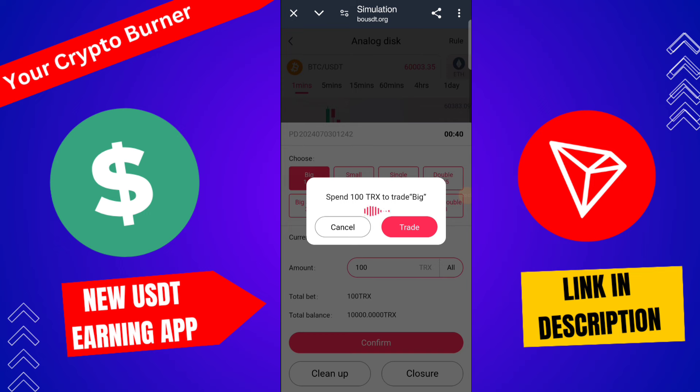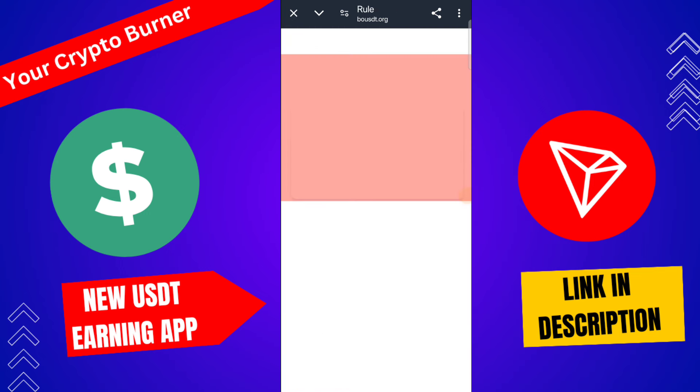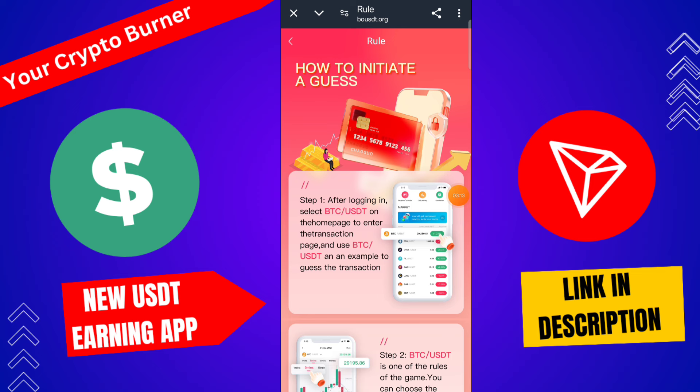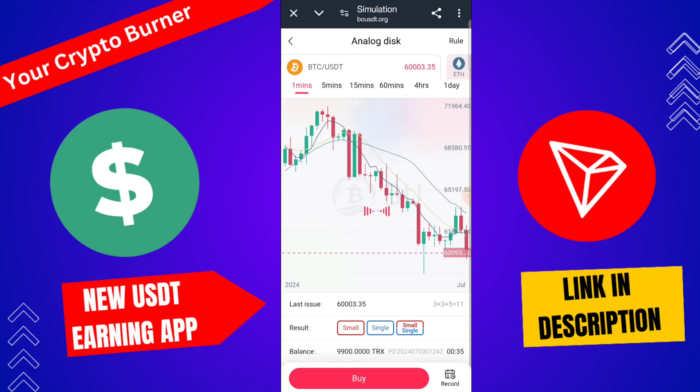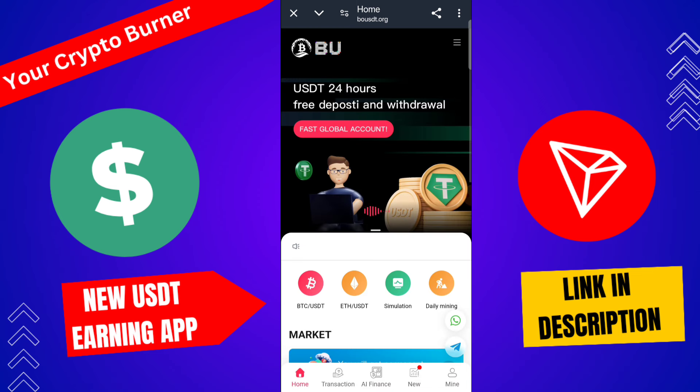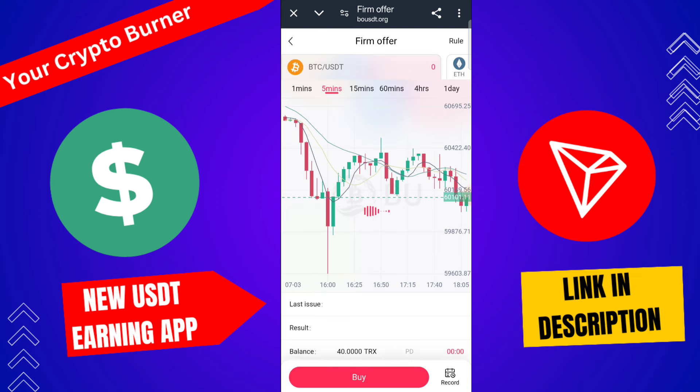I trade on BTC/USDT — my trade is successfully completed. After logging in, select BTC/USDT on the home page, enter the transaction page, and use BTC/USDT. I go to the home page, go to the transaction page, select BTC/USDT, and then launch the three levels.